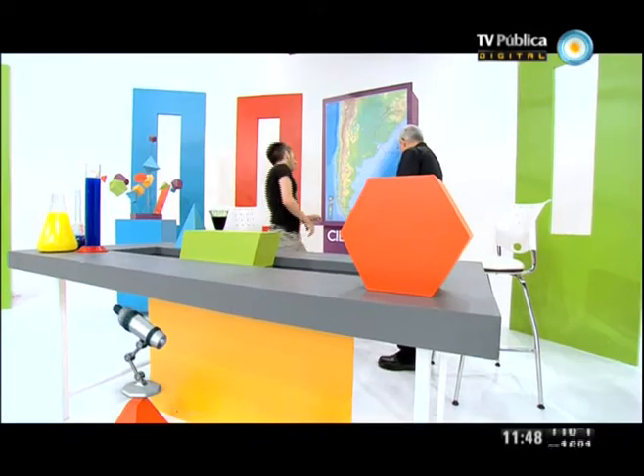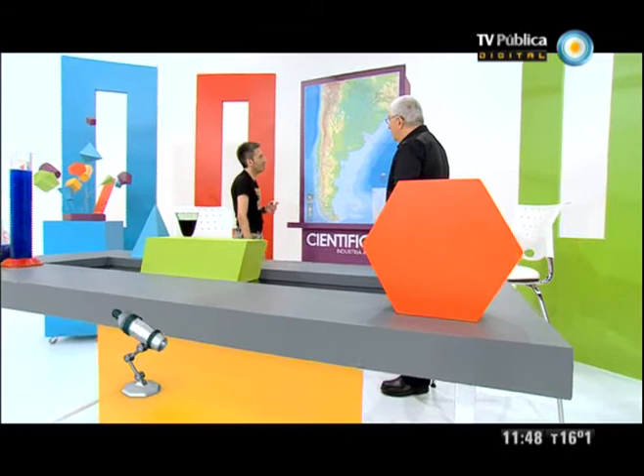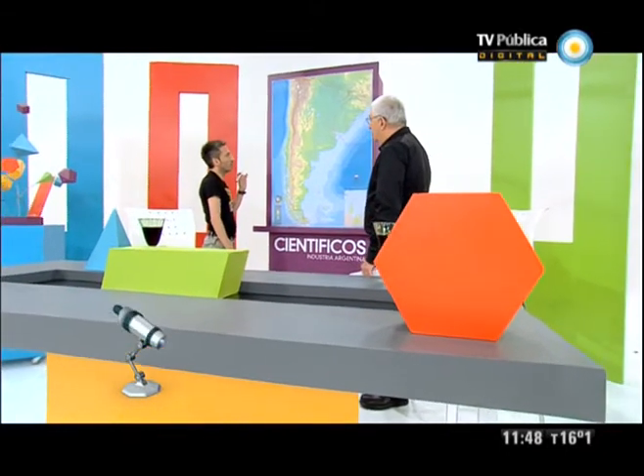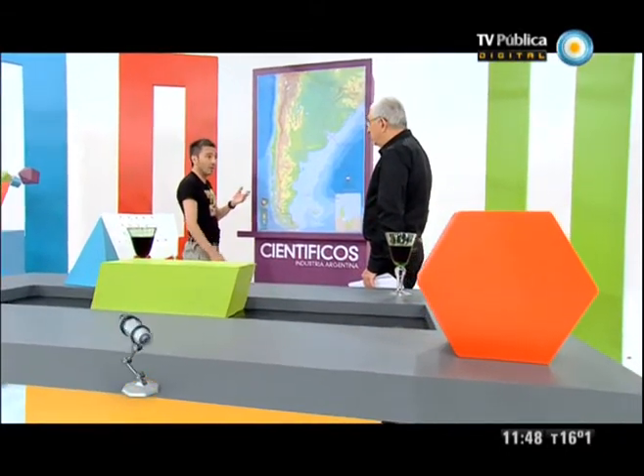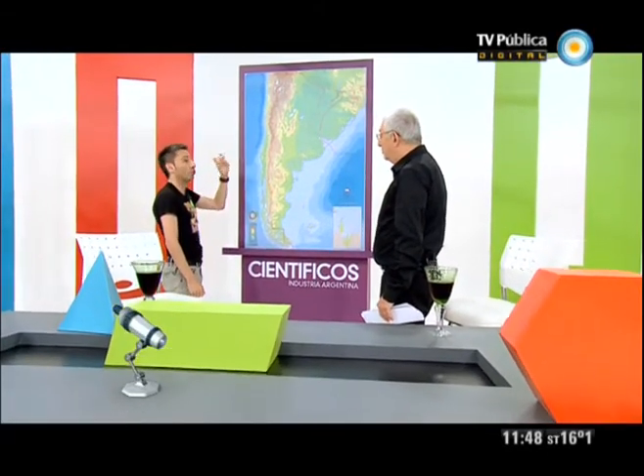Ahora en la Argentina, si yo te dijera que me hicieras una distribución de dónde están los yacimientos y dónde están los reservorios... En general nosotros tenemos algunas cuencas sedimentarias. Lo que diríamos fundamental en cuanto al volumen de hidrocarburos que producen y en cuanto a lo que empieza a ser a futuro, con lo que se llama ahora los hidrocarburos no convencionales.